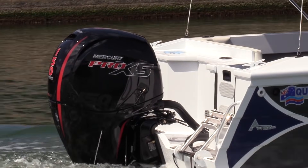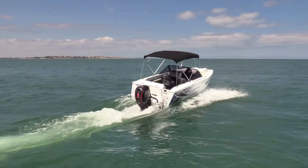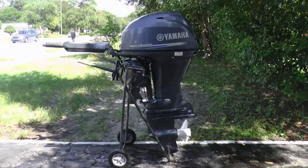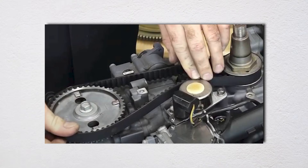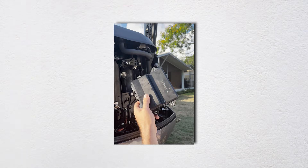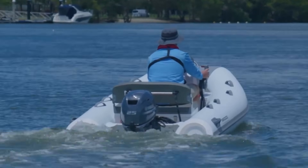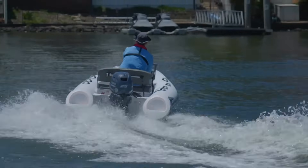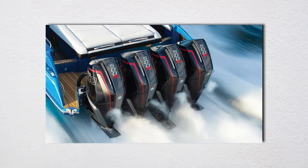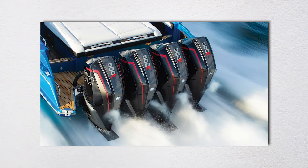Anyone buying used needs to be especially careful. A used four-stroke is a ticking time bomb unless you know its complete service history. Has the timing belt been replaced? Have the valves been adjusted? Is the ECU original or replaced? Without documentation, you're gambling with thousands of dollars.